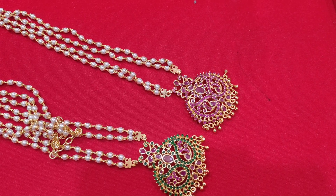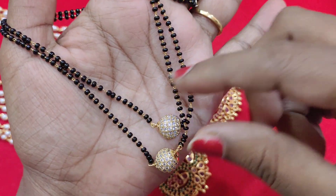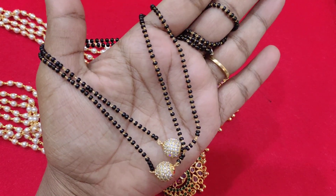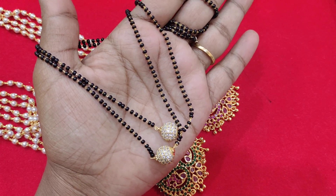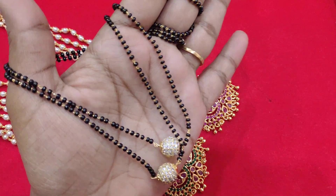This beautiful tool is back in stock. This three-in-one blackbead set is the giveaway item. If tomorrow morning's video reaches the 300 likes target, the giveaway will be announced.